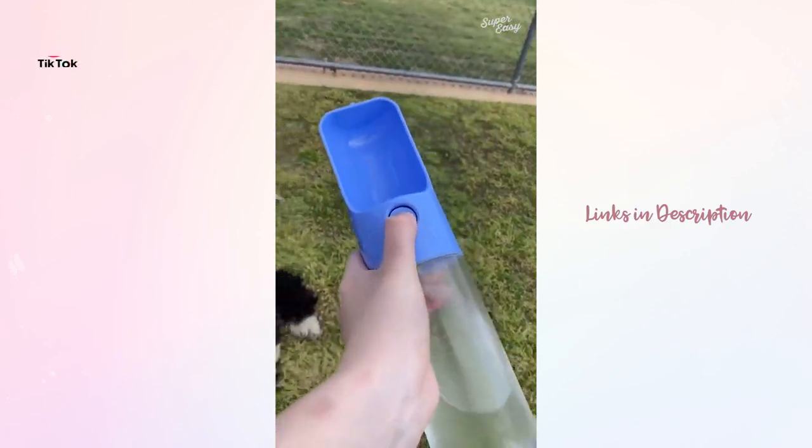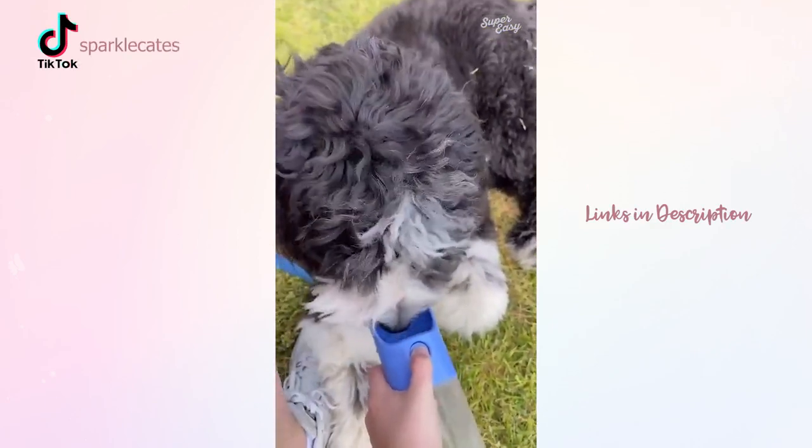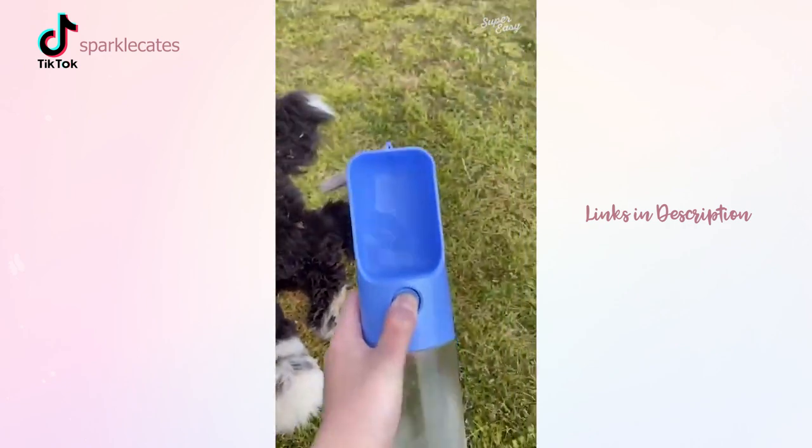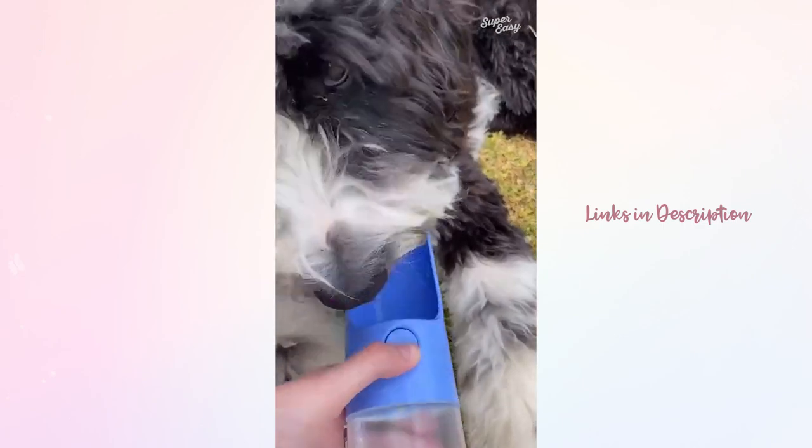This is the best portable water bottle for dogs ever. You fill up the bottom part, push the button, and it goes right into the bowl. If your dog doesn't finish, you can push the button again and it goes right back into the bottle. It's so convenient — Maxi gives it a 10.